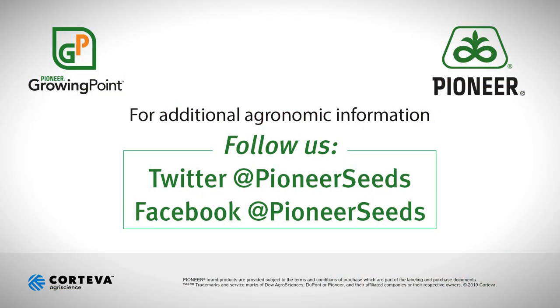Thanks a lot for watching and we'll talk with you soon. That concludes this Pioneer Growing Point agronomy video podcast. Visit our page on pioneer.com and follow us on Twitter and Facebook for more agronomy insights.